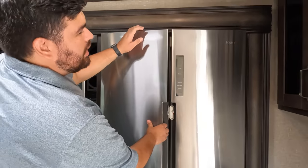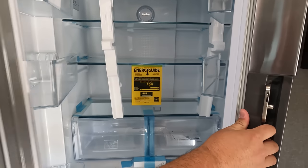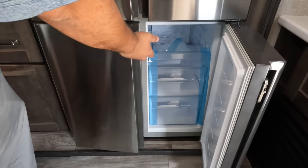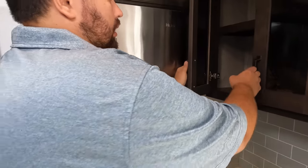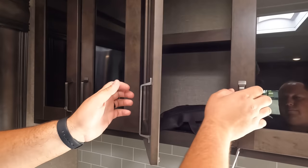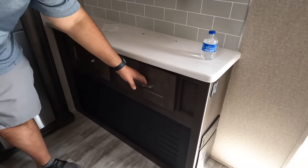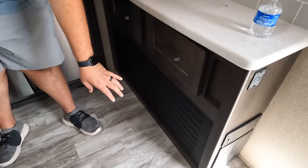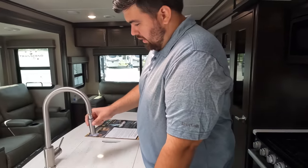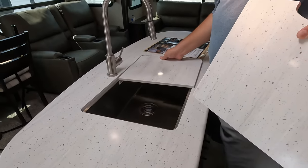Over here we have a Haier residential-style refrigerator — that is a really nice fridge — with a freezer down below, all drawers. There's storage up top with a little rubber stop, a nice backsplash with a small counter bar, and a couple of drawers. There's a nice spray faucet, solid surface countertops throughout the whole kitchen with solid surface inserts, and a nice full single-bowl sink.